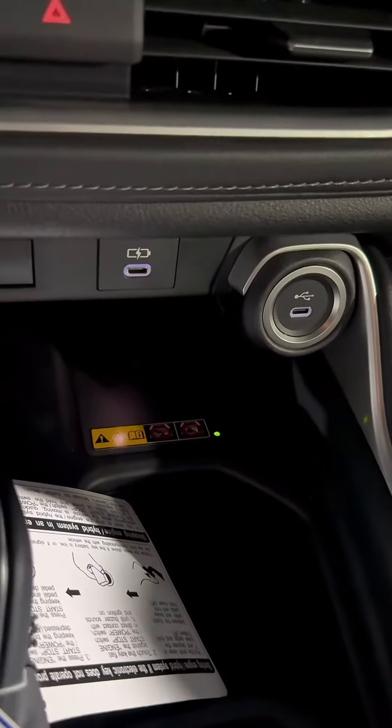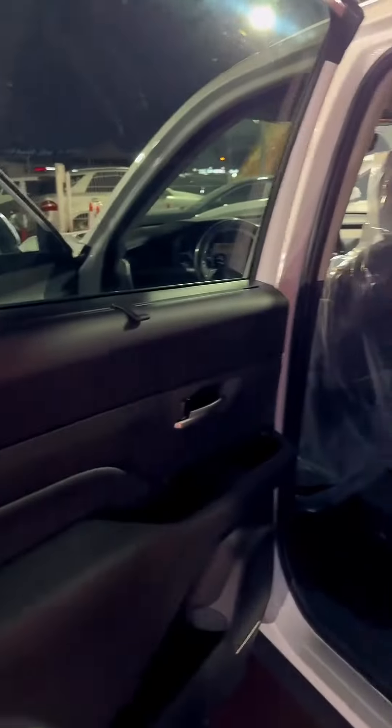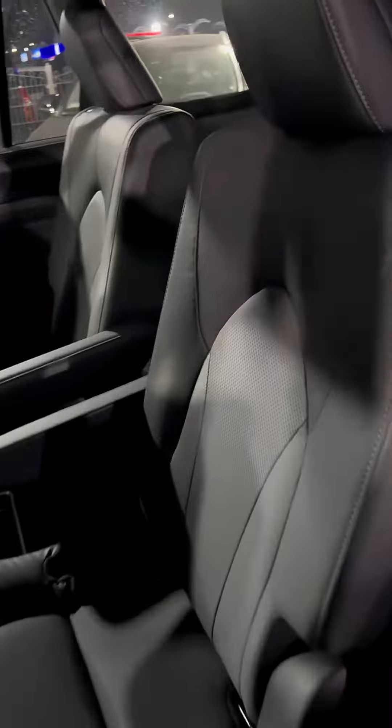Wireless charging, adaptive cruise control, lane assist, blind spot assist. The second row seats are separate captain seats.